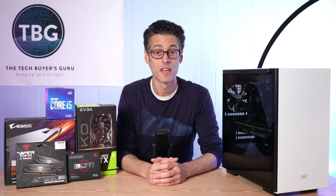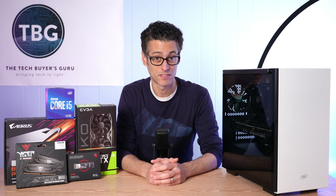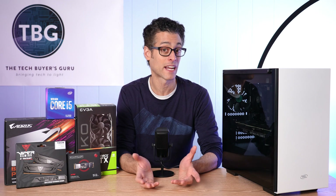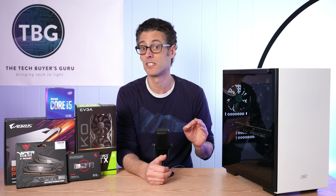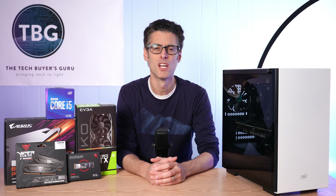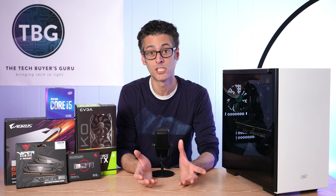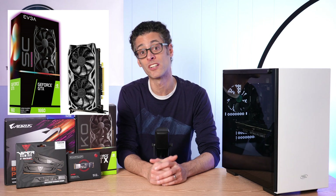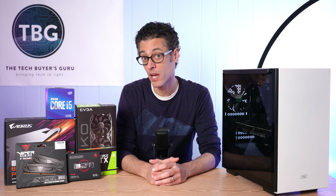Moving on to the video card — this is the area where you'll have the hardest time. The best value-packed cards of days past are all sold out. Right now, the only thing I can actually find in stock is the RX 580 8GB, which is a great budget gaming card but a little more expensive than it should be at $220 — previously it was selling for as low as $170. Unfortunately there's no competition; all of Nvidia's GeForce cards are sold out. If you could find a GTX 1660 6GB for $220, I would take that over the RX 580. Hopefully they will restock by the time you're watching this video.